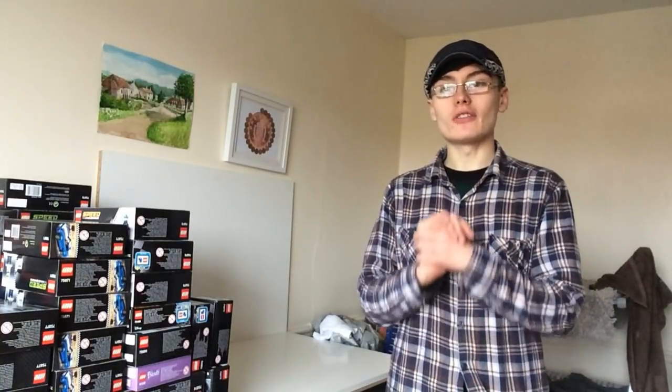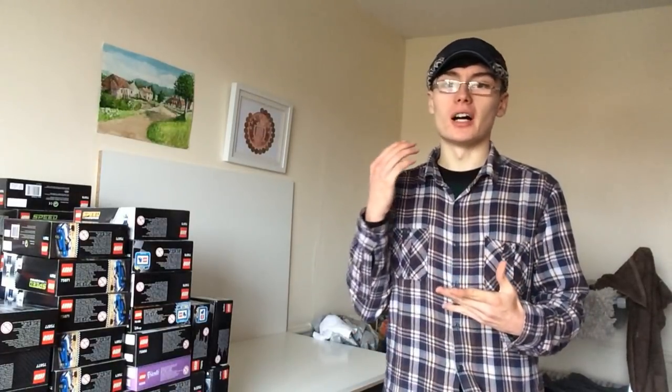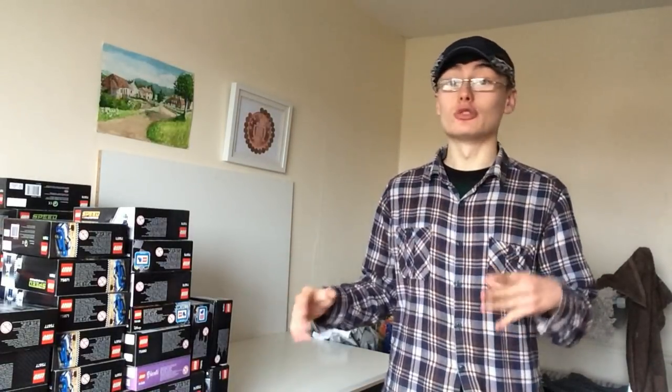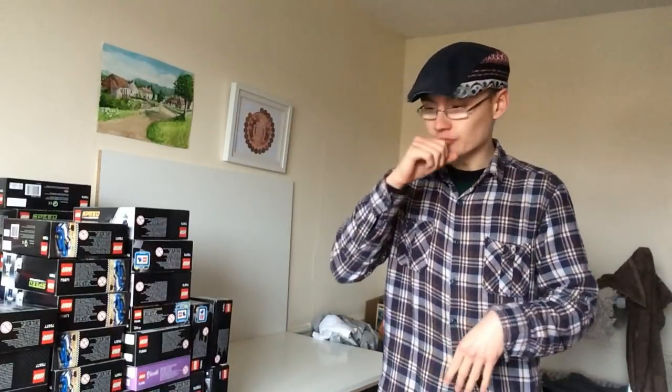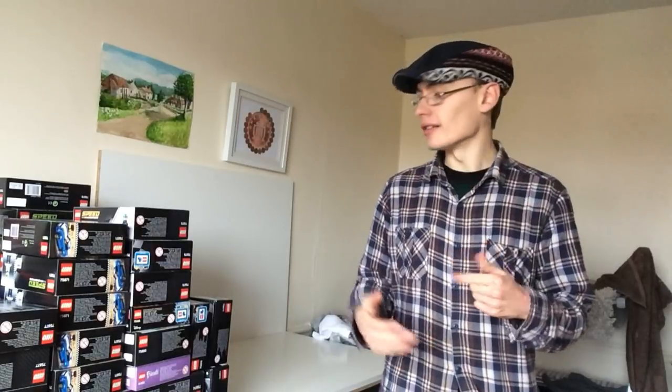Hi guys, it's Adam and welcome to another video. In today's video I've got a Lego haul for you — mainly stuff from December and January. I'm still suffering with this throat but it does seem to feel better. We've got a lot to get through so I'm just going to get straight on with it. I'll try and tell you what I paid and what I feel each set will do over maybe one or two years.